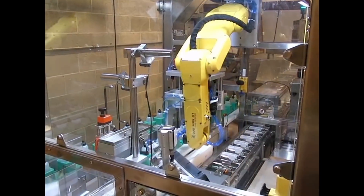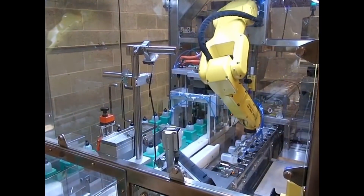Through the use of robotic handling, this system is able to handle 50 bottles per minute.